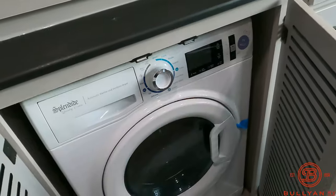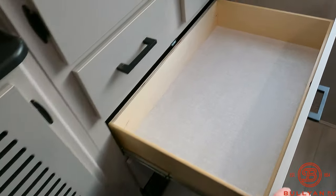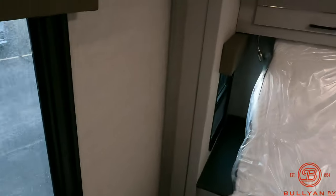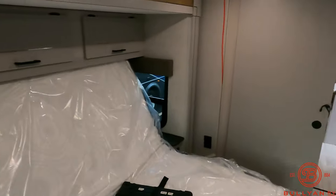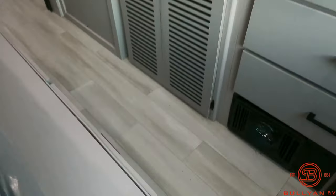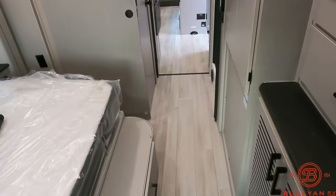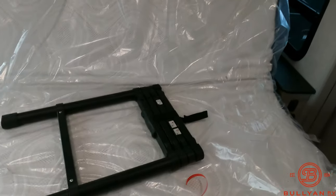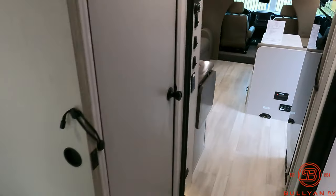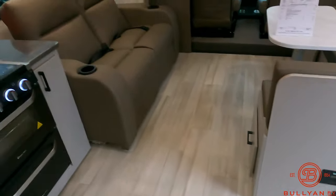Washer/dryer combination right there. Just so you can see — full extension, ball bearing drawer glides. Reading lights to either side, cell phone chargers right down there. No carpet in here — if you want a carpet just put throw rugs down and toss them off the door to shake out nice and easy. And here's your expanding ladder for that front bunk up top.